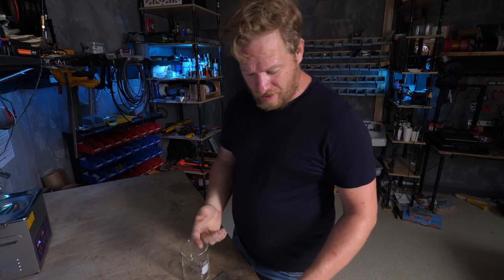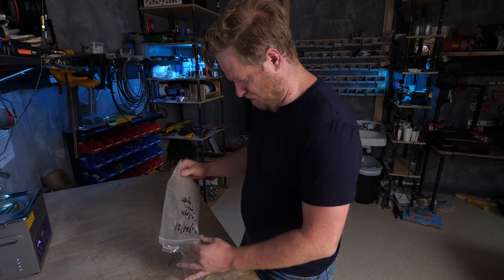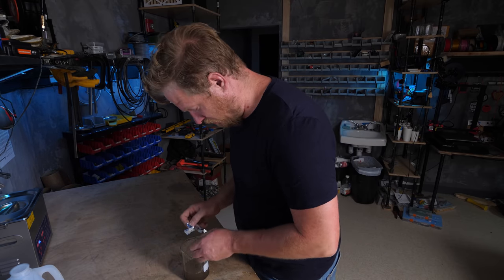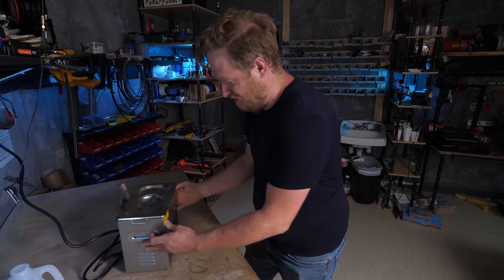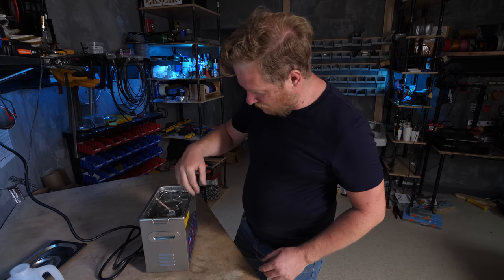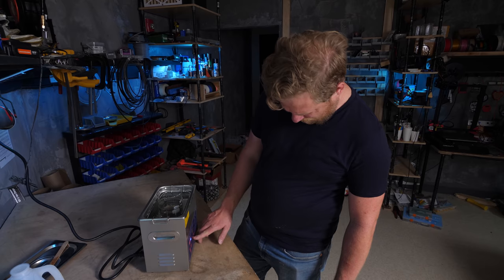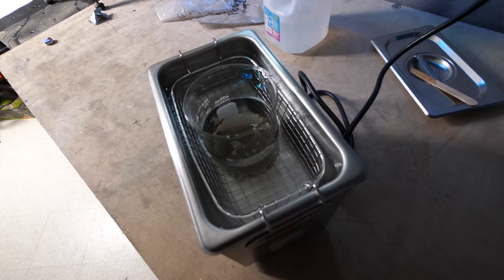First, we need to wash everything, partly just to make sure it's not sticking together and partly to get rid of the really fine dust. I'll add some dishwasher soap — I was told this was good soap to use for this purpose. We're going to use this ultrasonic cleaner, which uses high frequency sound waves to shake everything and really helps speed up the cleaning process. There's just water and a little bit of dish soap in the ultrasonic, and then the beaker goes in there. It's at 30 degrees Celsius; I'm going to have it go up to 50 and run that for about four minutes.